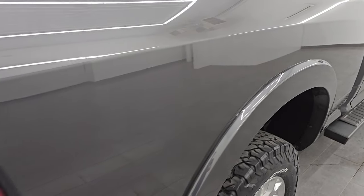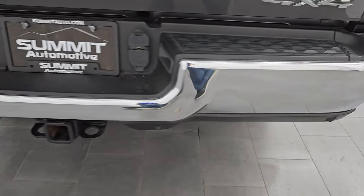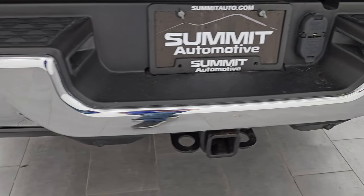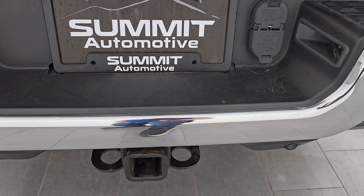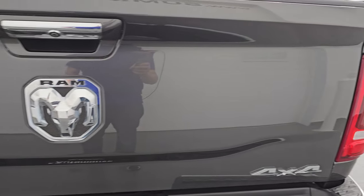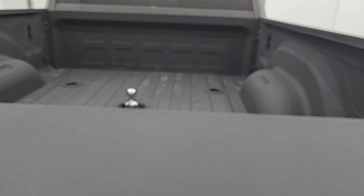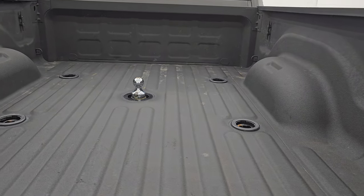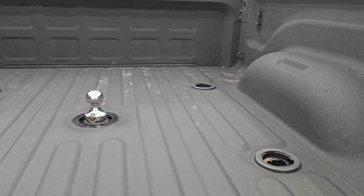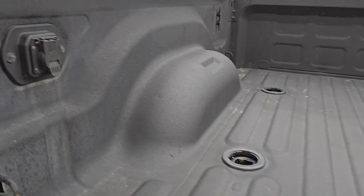Passenger side box, no dents or dings. LED tail lamps coming around to the back. The rear bumper is in great shape, didn't see any dents or dings. It does have the backup parking sensors. Full towing package, which includes a receiver hitch, 4-pin and 7-pin wiring. The tailgate is in really nice condition as well, didn't see any major dents or dings. You get the shock-down assist tailgate, so it's never going to slam down on you. Spray-in bed liner. Fifth wheel and gooseneck prep package — it does have the gooseneck ball in there.